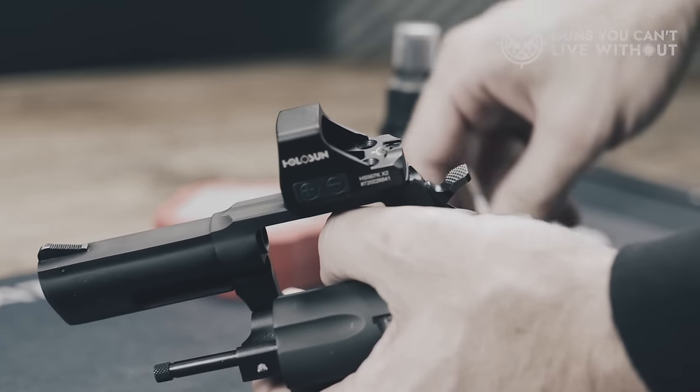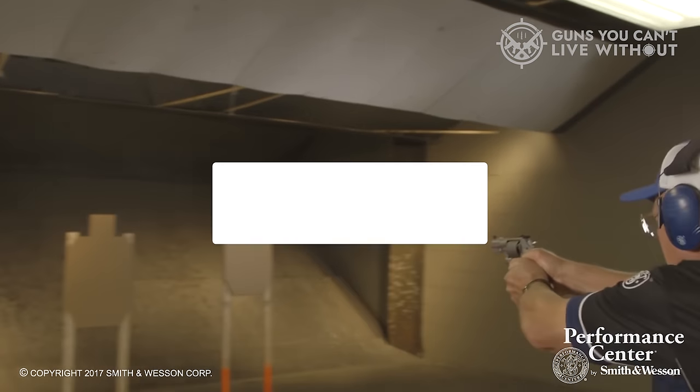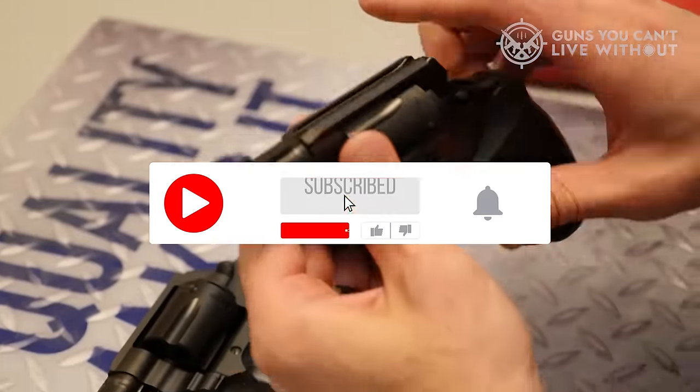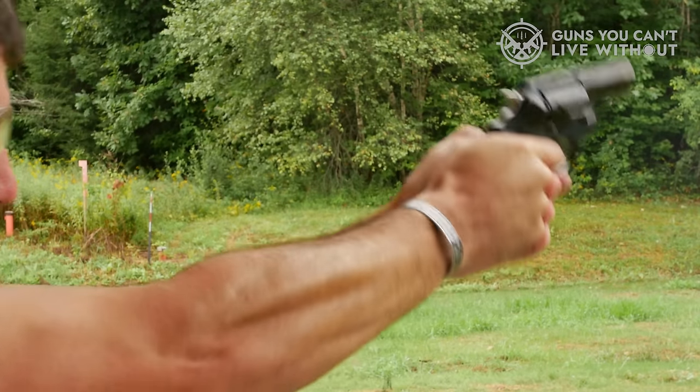Remember, firearm education and practice are crucial. Prioritize safety, seek expert advice, and test these revolvers at a range for the best fit. Thank you for joining us on this 9mm revolver journey. Stay safe and enjoy your shooting experience.